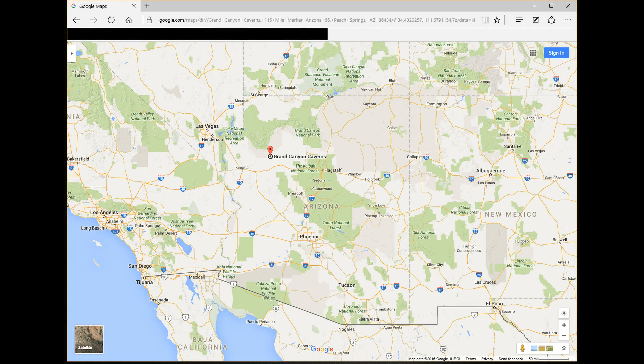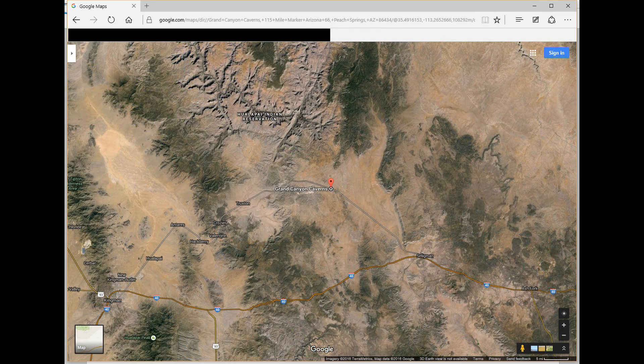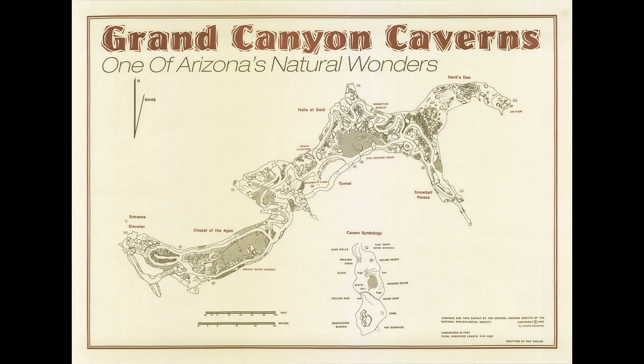Grand Canyon Caverns is a private commercial cave located in the northwest part of Arizona, along Historic Route 66 between Seligman and Kingman. The cave has been a tourist attraction since the 1920s.